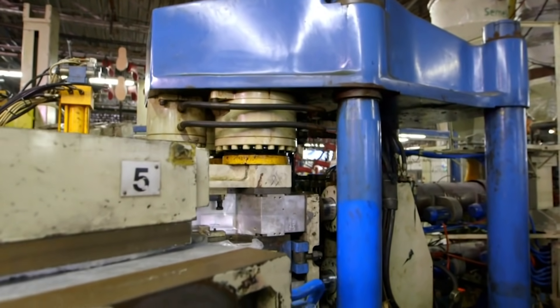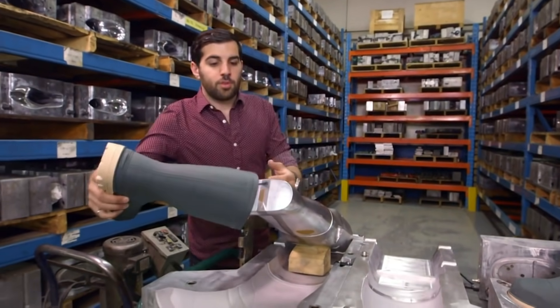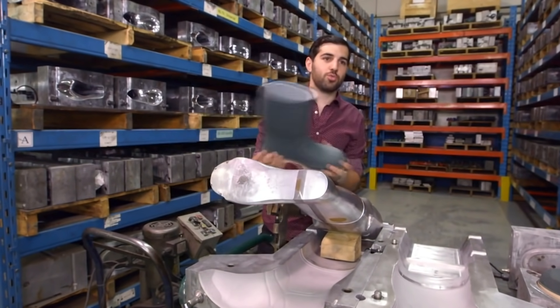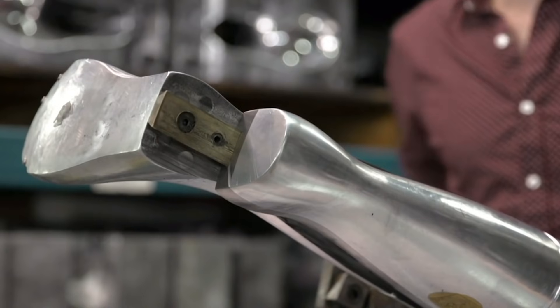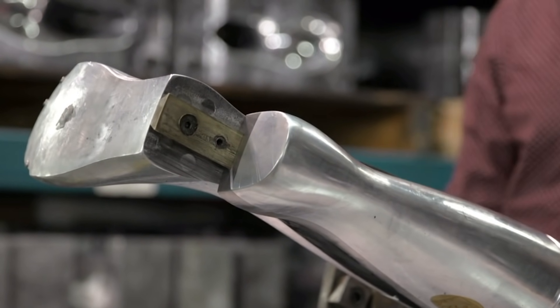But that's not the only challenge. In the past, when you removed a boot, you had to pull on the heel and on the toe, and this would cause a stretch which would deform the boot and cause a reject. The solution was to split the last, so the front half pushes the boot off and away from the heel, making it easier to remove.